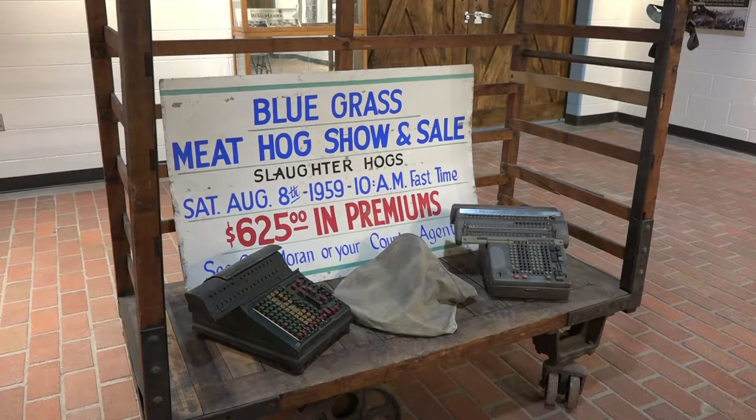Welcome to Bluegrass Stockyards and the Bluegrass Regional Marketplace. We're glad to have you to our museum. This video is provided as a self-guided tour to allow you to enjoy your time here and learn a few things about the different items we've got in our museum. Our intent is for this to be an ever-changing display of history, memorabilia, and information for our visitors. We hope you enjoy your time.